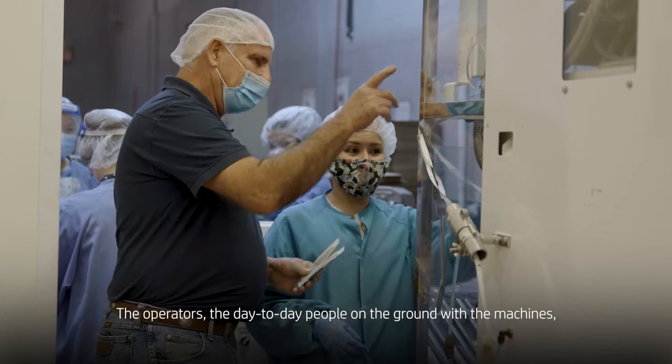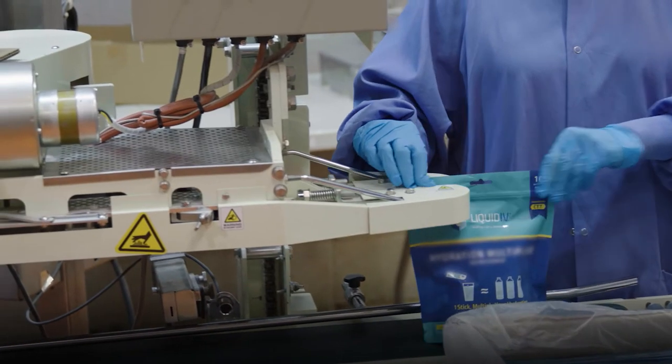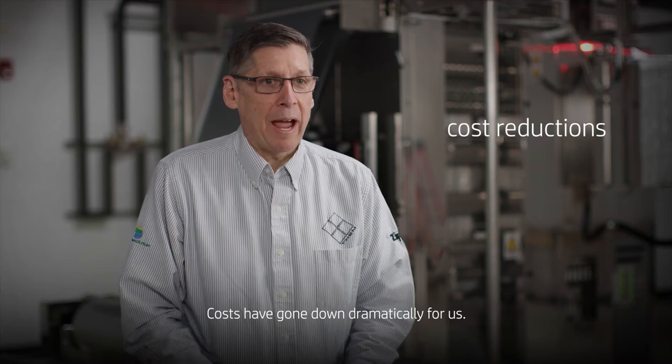The operators are the day-to-day people on the ground with the machines. They love the difference. The Norwix system is really a game-changer. Costs have gone down dramatically for us.